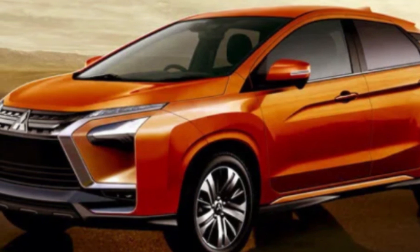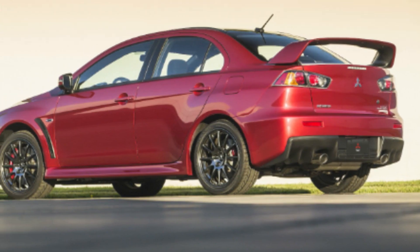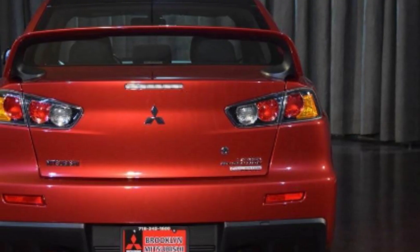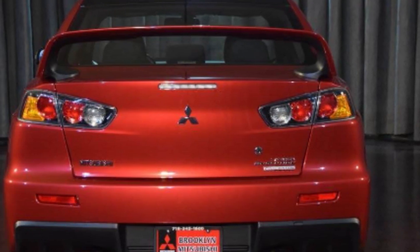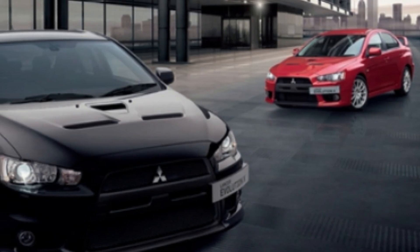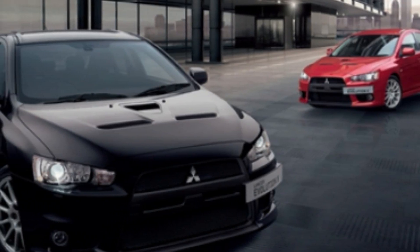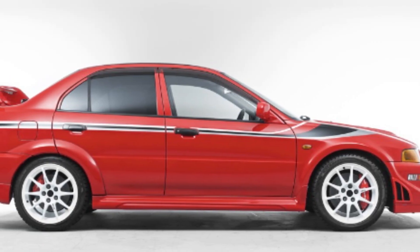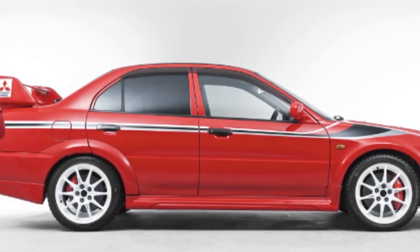Take the Mitsubishi Engelberg Tourer's eco-friendliness even further with a Dendo Drive House package, including EV, PHEV, a bi-directional charger, solar panels and home battery. DDH allows customers to charge their EV PHEV in a cost-effective way at home using solar-generated power, and to supply electricity from their EV PHEV to the home in case of emergency.